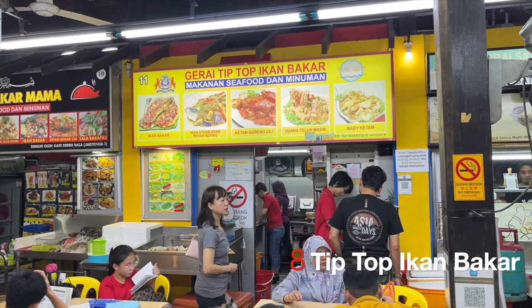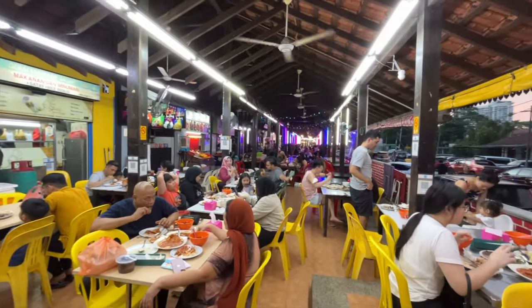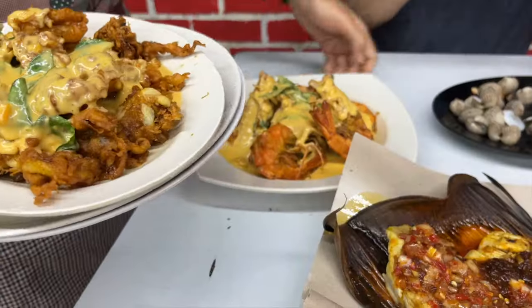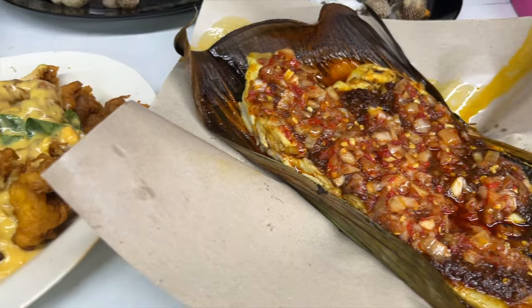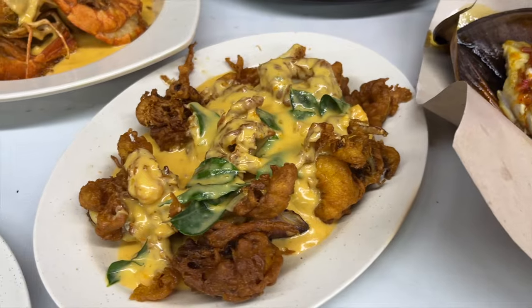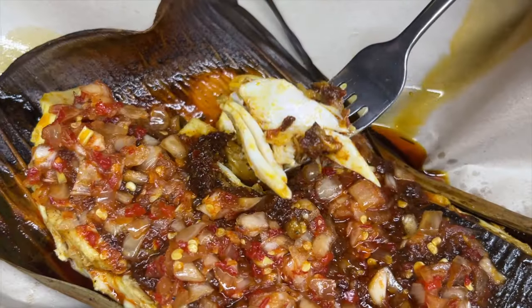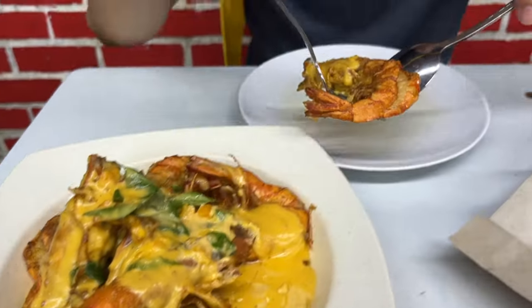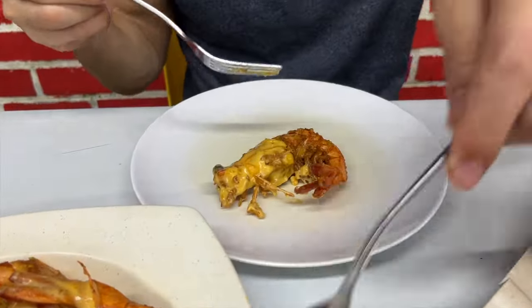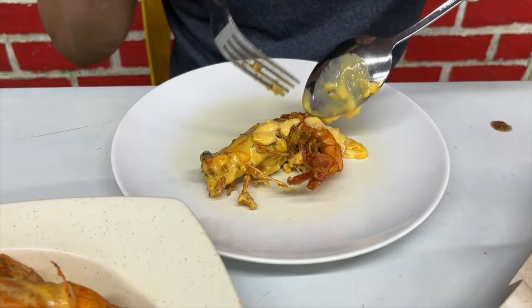Tip Top Ikenbaka is located in the hawker centre, and you can tell it's popular due to the crowd right in front of the stall. They sell various seafood cooked in various ways, and we decided on the salted egg yolk option for the fried squid and prawns we ordered. The salted egg yolk sauce was really tasty and thick, which really elevated the flavour of the seafood. The prawns we ordered were large and succulent, and the fried squid was nice and crispy.